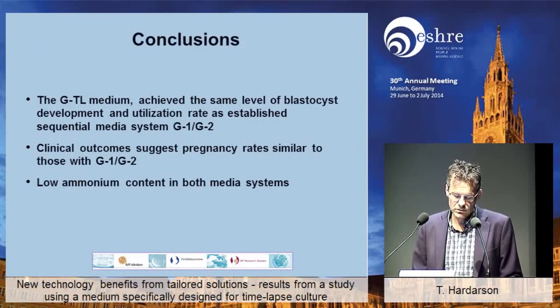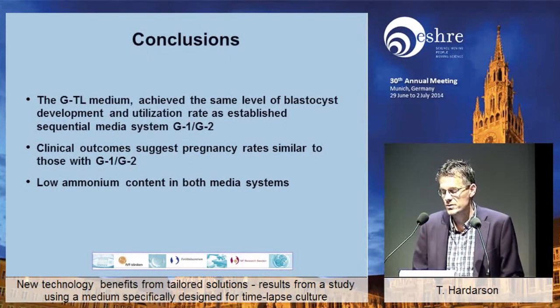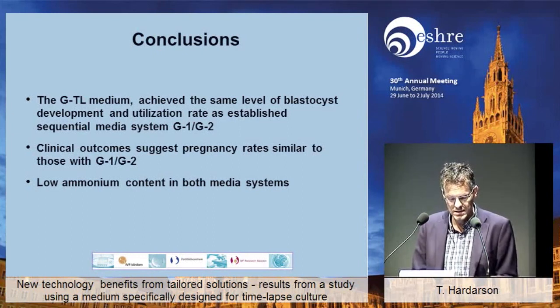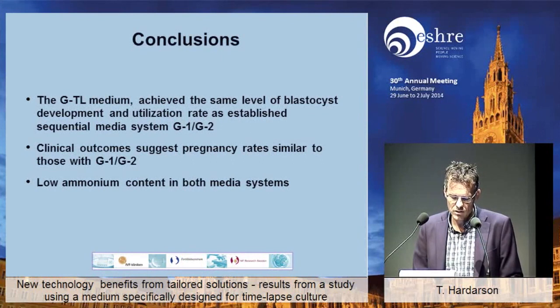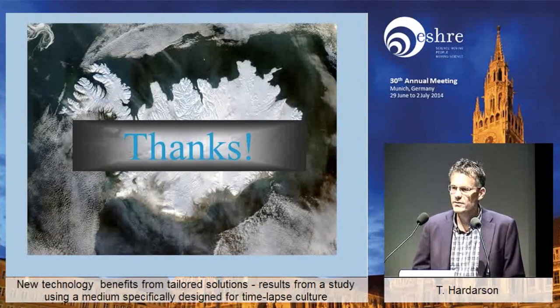To conclude, I can safely say that this new medium achieved the same level of blastocyst development and utilization rate as the G1/G2. Clinical outcomes, which we were not powered to answer definitively, are at least not worse — they are similar. And we have also shown that there is a low ammonium content in both media systems, with a little bit lower in the GTL medium. Thank you for your attention.